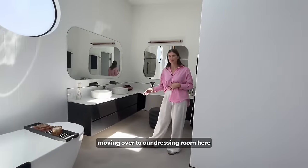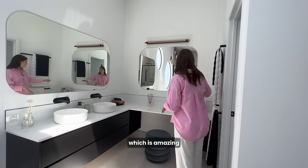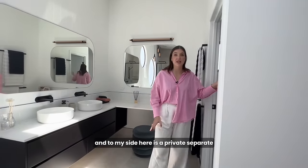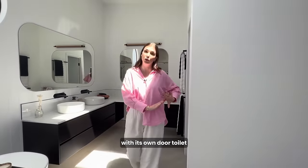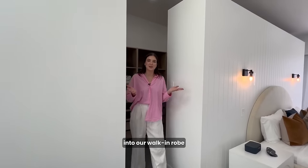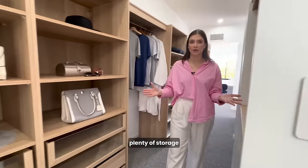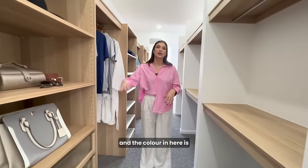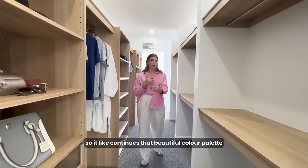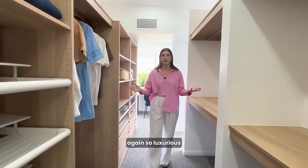Moving over to our dressing room here, continuing the colours that we have out in the kitchen, which is amazing. We have a dressing table with amazing lighting. And to my side here is a private, separate toilet with its own door. And then into our walk-in robe, which has two entrances, really great flow, plenty of storage. The colour in here is the same timber that they've used throughout, so it continues that beautiful colour palette. And it's not your standard white, which is really nice — so luxurious.